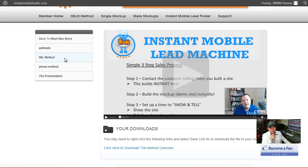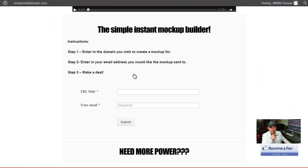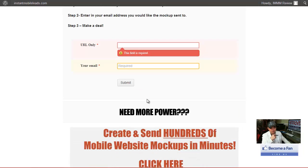So even more detail about the email method, phone method, and presentation method. The software you're actually buying — if it's the front-end offer, you're only allowed to put one URL in there and then put your email address in here. Hit submit. This is what's going to happen — it's going to first send you a confirmation email.